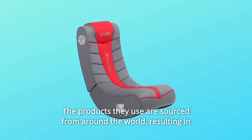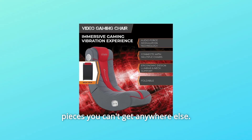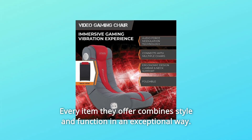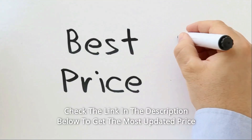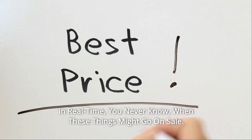The products they use are sourced from around the world, resulting in pieces you can't get anywhere else. Every item they offer combines style and function in an exceptional way. Check the link in the description below to get the most updated price in real-time — you never know when these things might go on sale.